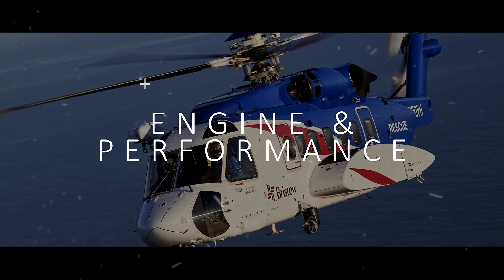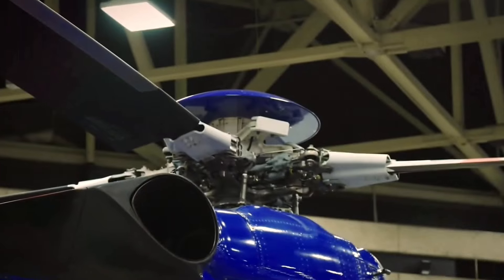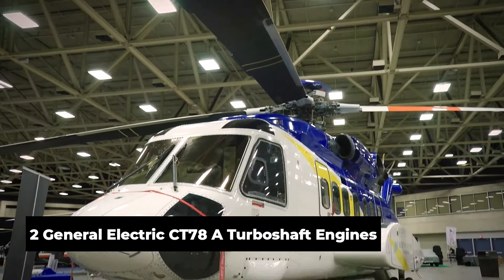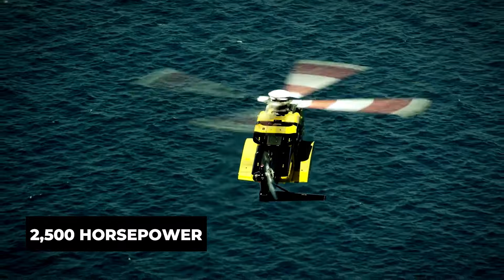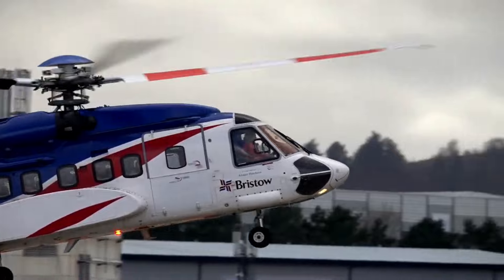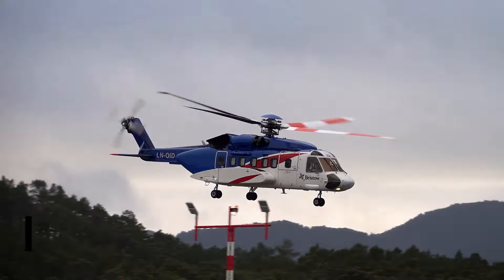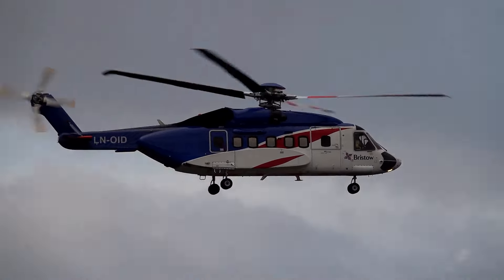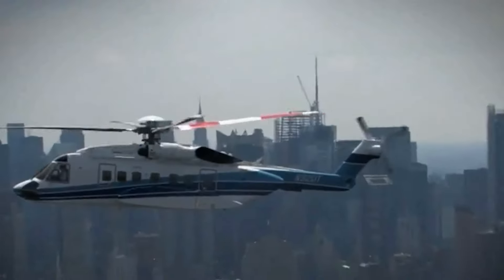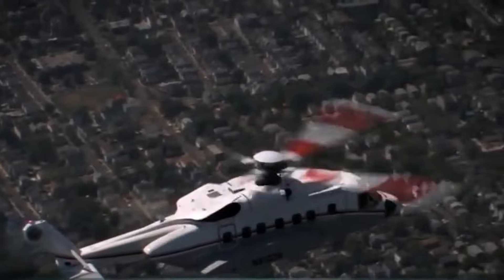Now let's talk about what makes the Sikorsky S-92 fly: the engine and its performance. The S-92 is powered by two General Electric CT7-8A turboshaft engines, each capable of producing over 2,500 horsepower. This gives the helicopter the power to cruise at impressive speeds even with a full passenger load. The S-92 has a top speed of around 178 miles per hour and a cruising speed of 173 miles per hour. With a maximum range of about 620 nautical miles, you can fly for roughly five hours without needing to refuel.